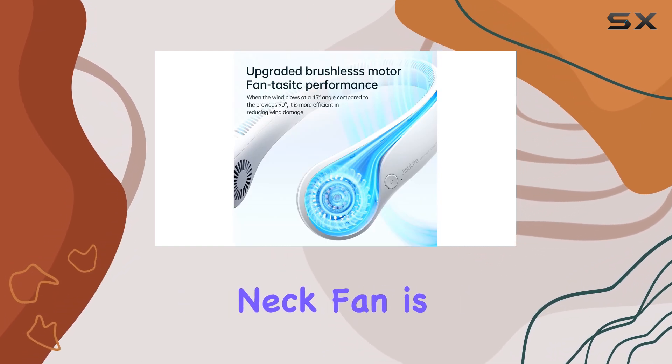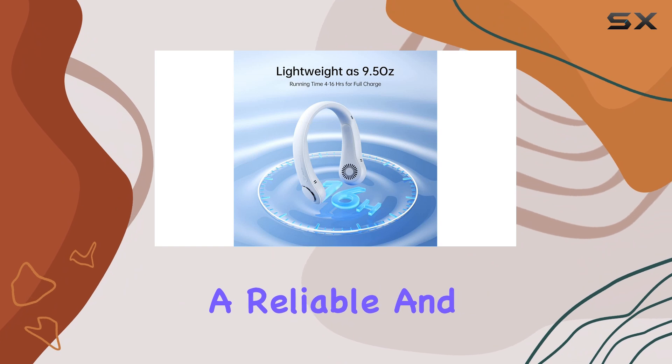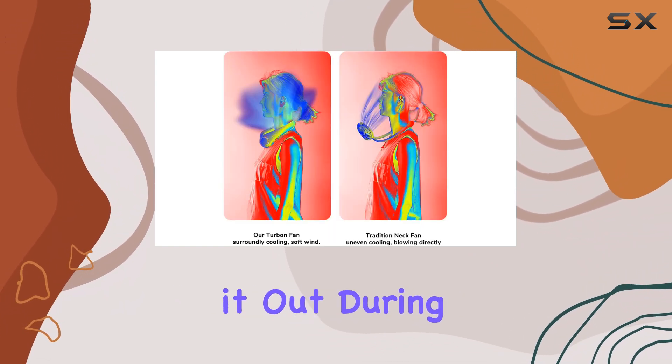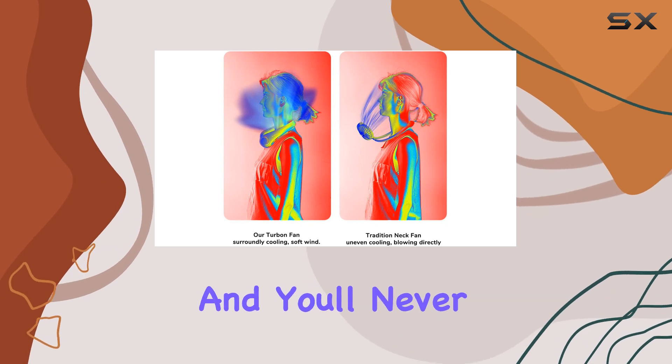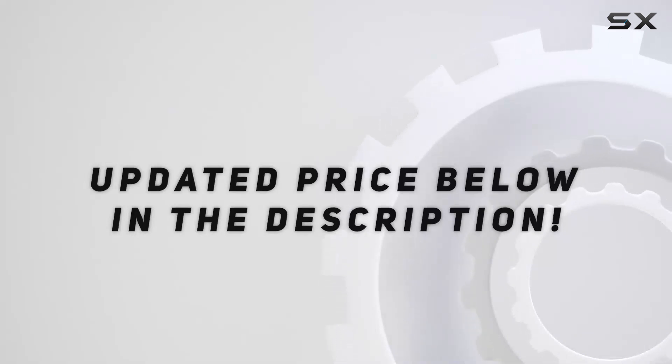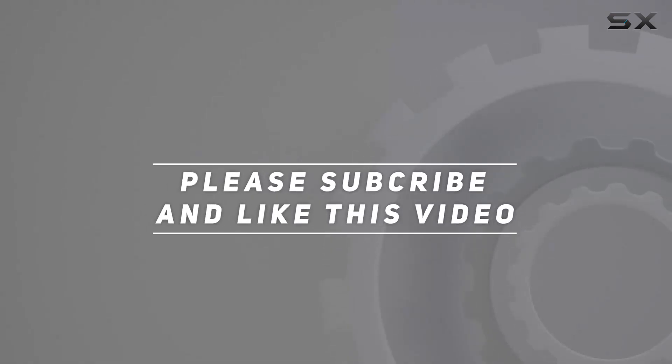With its impressive performance and positive reviews, the Just Your Life portable neck fan is a must-have for anyone seeking a reliable and innovative cooling solution. If you're tired of sweating it out during the summer, give this fan a try and you'll never look back. Check out the video description for updated pricing, and thank you for watching.